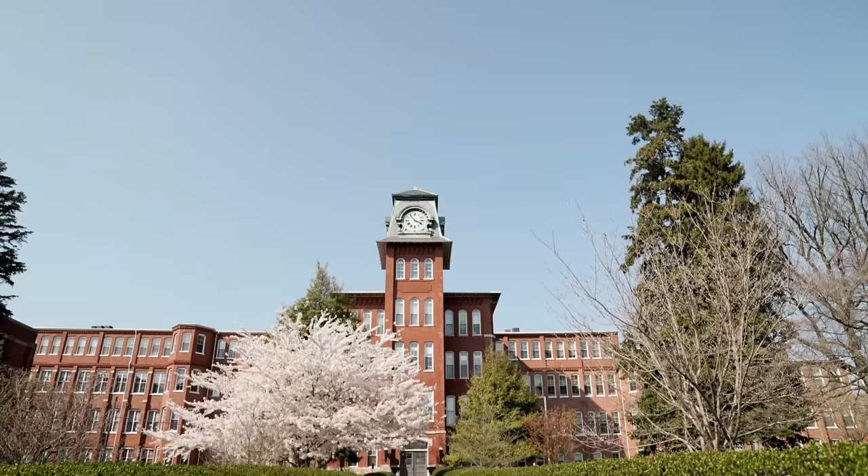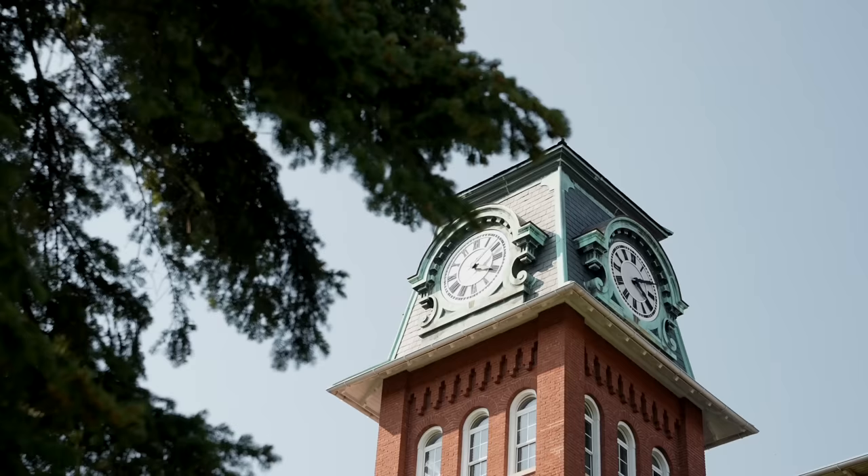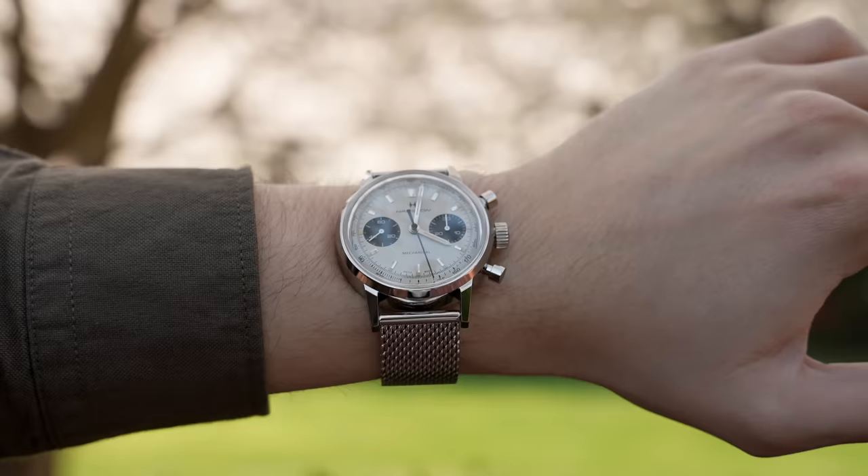It's important to note that the original structure still remains to this day — I actually visited it. It's now an apartment complex, which is kind of a bummer, but the structure is still well-preserved. If you want a closer look, check out my Chrono H review. After some rough times, Hamilton was eventually purchased in the early 1970s by SSIH, an organization that through a merger in the 1980s now exists under the Swatch Group, which helped breathe life into the brand.